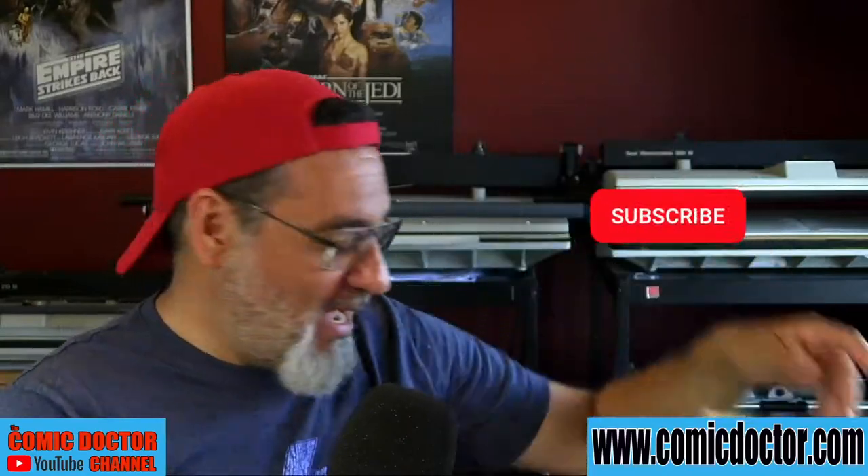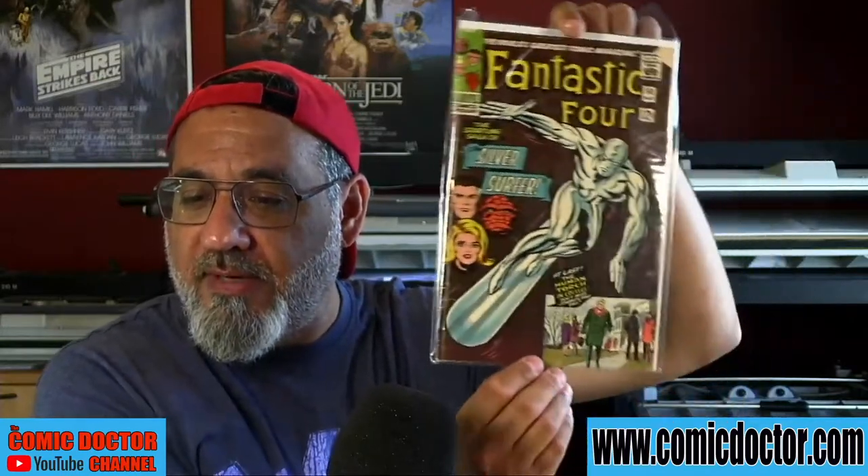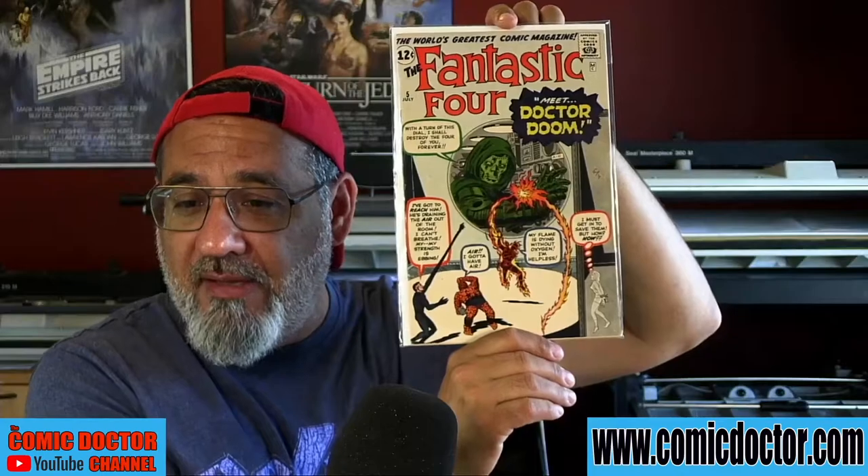Now we move on to Henry's submissions. Henry comes to us from Quebec and has a lot of really nice Fantastic Four books. We have FF 49, FF 48 — the first Galactus — an Annual number 1 with an early Sub-Mariner appearance, Fantastic Four 50, and Fantastic Four Annual 2. Last but not least, a book I should have bought a long time ago for my personal collection — Fantastic Four number 5, featuring the first appearance of Doctor Doom. What a lovely copy!